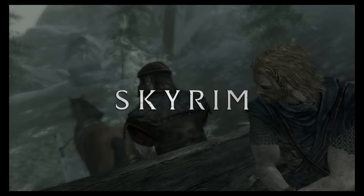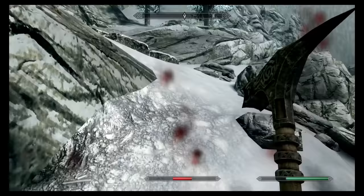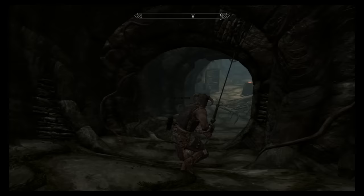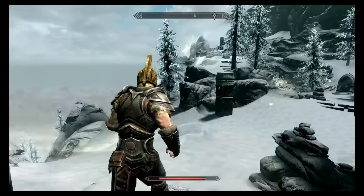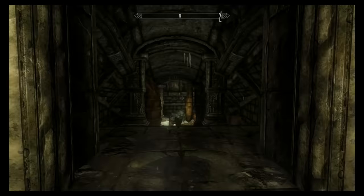Skyrim is an open world RPG game that has you exploring caves, dungeons, the wilderness. It is so huge. It's one of the greatest games of all time. It's been on PC, modded, pretty much everywhere. Six years down the road, it's still being talked about, still selling great. It's finally on the Switch. Is it worth paying $59.99 to get the game one more time? Let's find out in today's review.